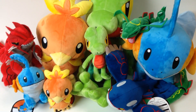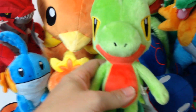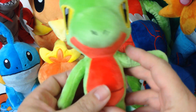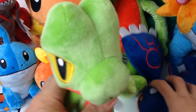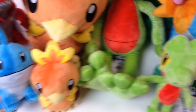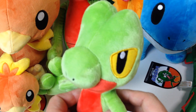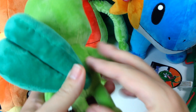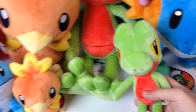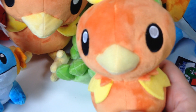The first one we have is Trico, and you can see he has a tail that moves. He won't stand up real well — I don't have much space here. He will rest on his tail but doesn't stand up real well. It's very cute and this has the Pokemon Center tag.